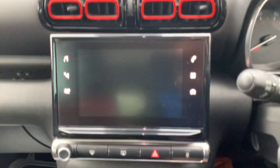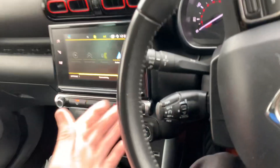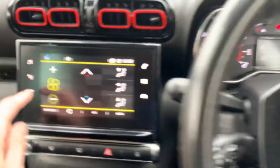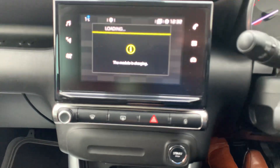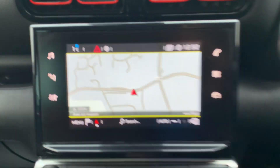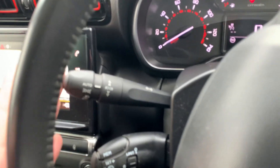Push-button start — just foot on the clutch and press the start button. You've got all the audio controls for Bluetooth on the steering wheel and cruise control. All touchscreen, nice and easy to use, with your satellite navigation system. Six-speed manual gearbox — reverse is lift up, left, and up. Apple CarPlay and Android Auto, 12-volt power supply, USB port, cruise control, and automatic lights and wipers.